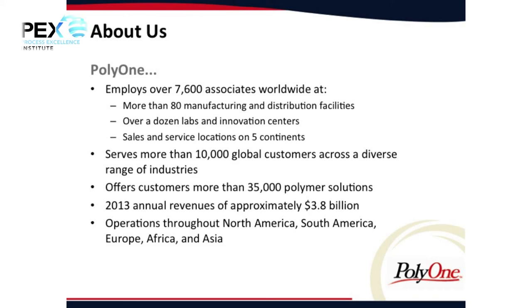We're on five continents. We have over 10,000 customers, 35,000 products. We're a specialized formulator for polymers — Polymer Solutions — and we're right around $4 billion.